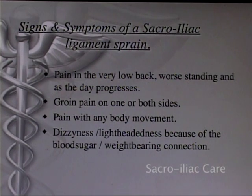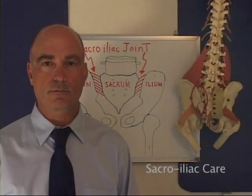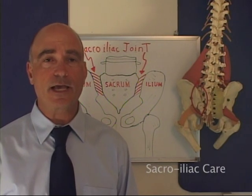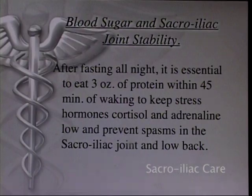Dizziness and lightheadedness can occur because of the blood sugar and weight-bearing connection. Morning blood sugar regulation is very important for sacroiliac joint stability. Blood sugar and sacroiliac joint stability go hand in hand. After fasting all night, it is essential to eat 3 ounces of protein within 45 minutes of waking to keep stress hormones cortisol and adrenaline low and prevent spasms in the sacroiliac joint and low back.